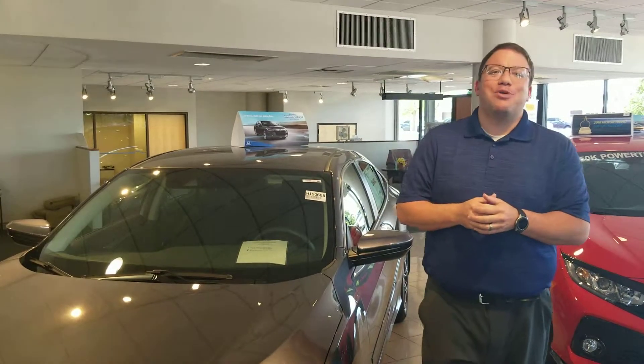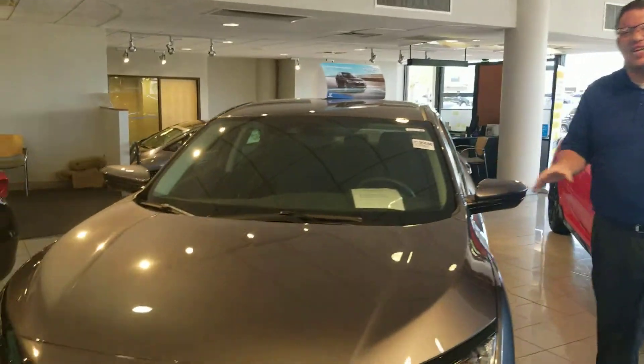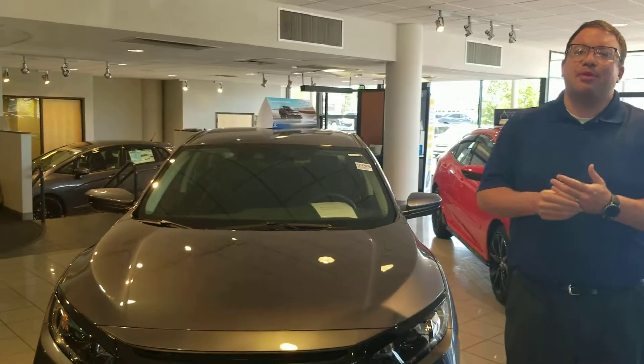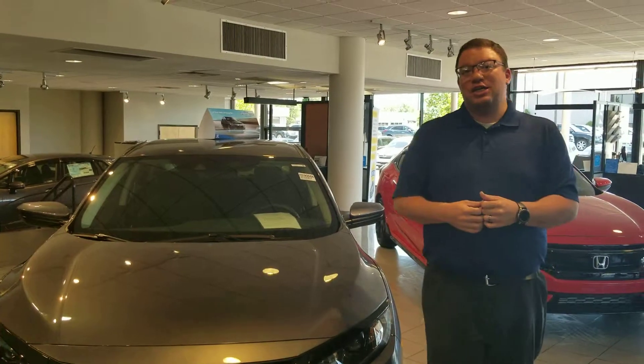Hi Steven, Brandon Crawley here at Tamron Honda. Thank you so much for your interest in the good-looking 2019 Honda Civic. As you can see, I've got one of these beautiful vehicles sitting in my showroom when it should be sitting in your driveway. I want to take a couple of minutes, shoot you a quick video, show you a little bit about what you're getting for your money here with Honda and specifically here at Tamron.